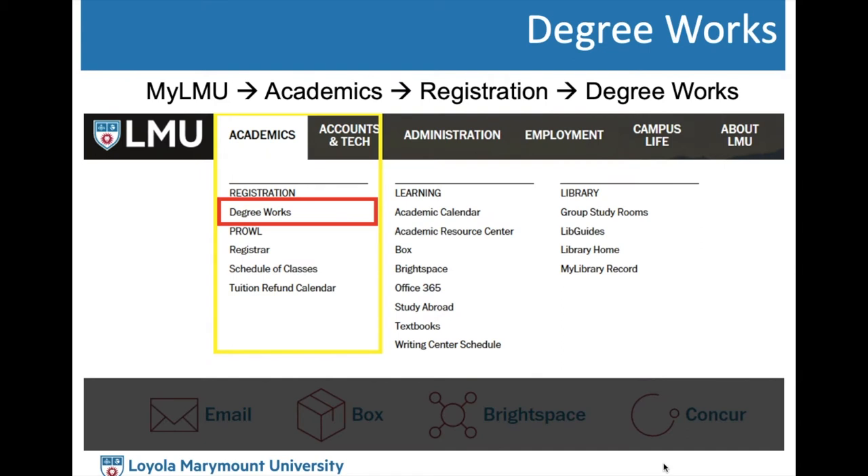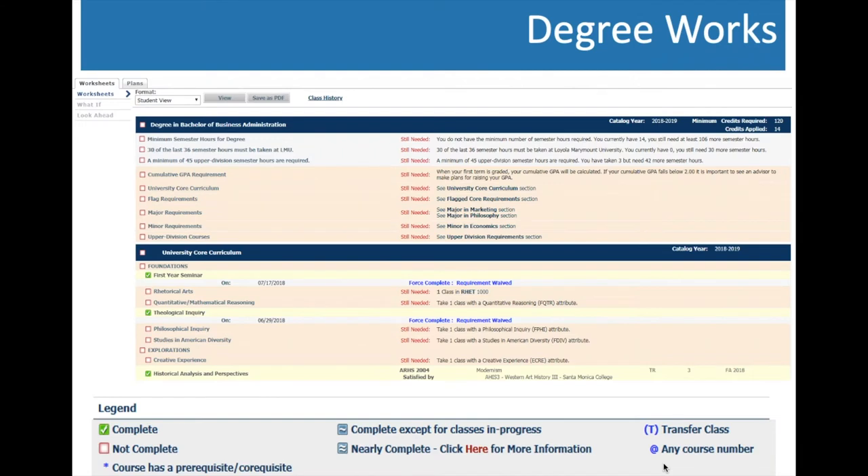To log into DegreeWorks, go to MyLMU under the Academics tab and click DegreeWorks under the Registration header. It takes you to your personal DegreeWorks page listing all general requirements and breaking down each in further detail — university core, flag requirements, major requirements, minor requirements, and upper division courses. In the legend: a green check mark means you've successfully completed that requirement, a blue squiggly line means a course is in progress, and unchecked items still need to be completed. After registering, always double-check that blue squiggly lines populate for your newly registered courses.